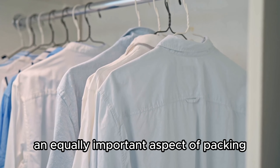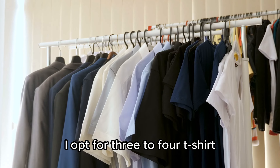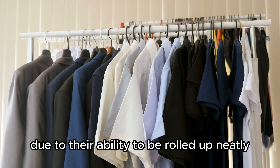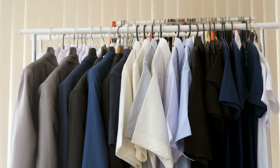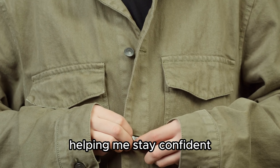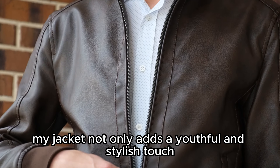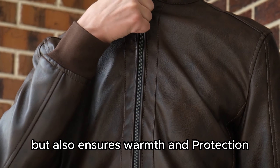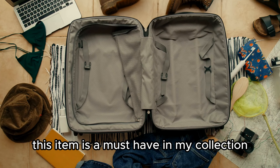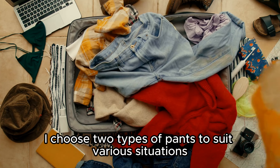Let's talk about clothing, an equally important aspect of packing. To keep my trip both lightweight and convenient, I opt for three to four t-shirts. These shirts save packing space due to their ability to be rolled up neatly, and also provide flexibility for changing outfits, meaning I can wear them multiple days in a row without worrying about unpleasant odors, helping me stay confident and comfortable throughout the journey. For outerwear, I bring a versatile jacket that adds a stylish touch while ensuring warmth and protection if the weather turns chilly, helping me adapt to changing weather conditions.